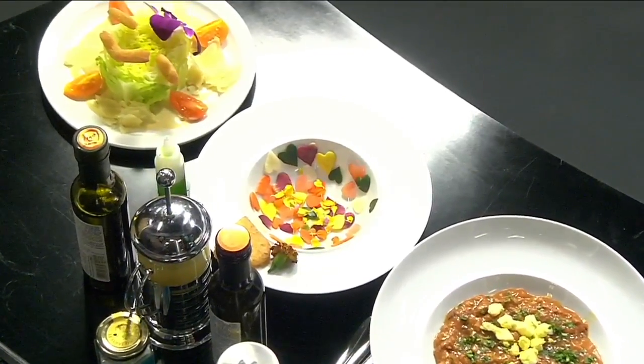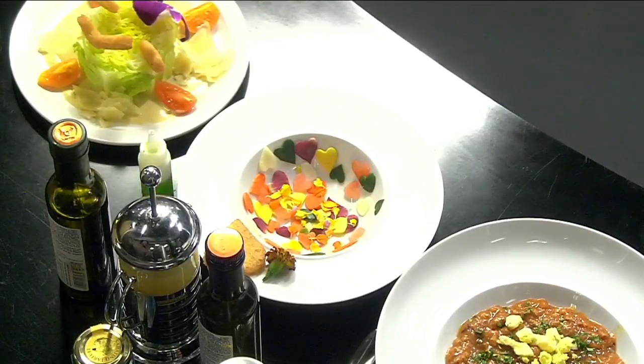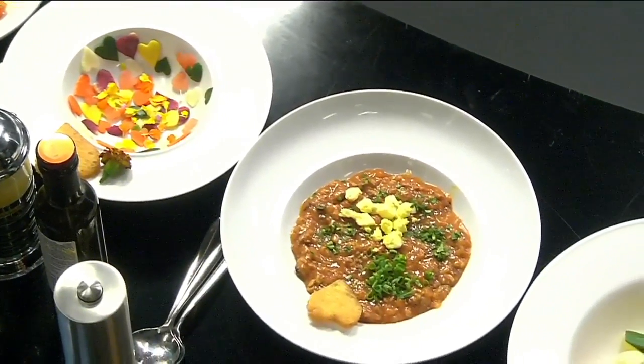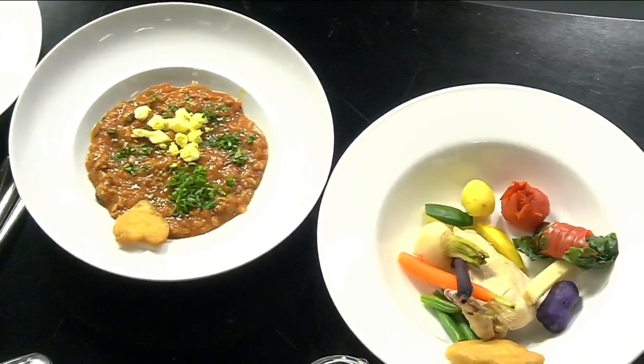We have Consommé Valentine with chicken broth infused with herbs, with different shapes of hearts. We also have mock turtle soup. It's a period where turtle soup was being created, and in North America, because turtle soup is very expensive, you create a mock turtle soup.